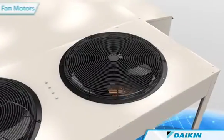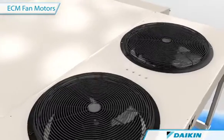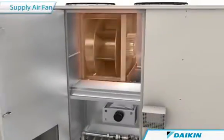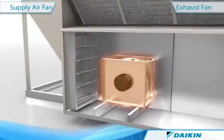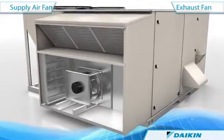Premium, high-efficient ECM motors using built-in inverters on technologically advanced, quiet Daikin condenser fans, supply air fans and exhaust fans modulate fan and motor speed, saving you money by lowering operating costs.